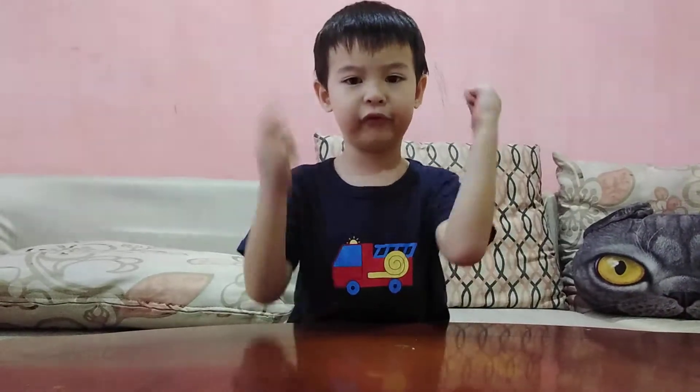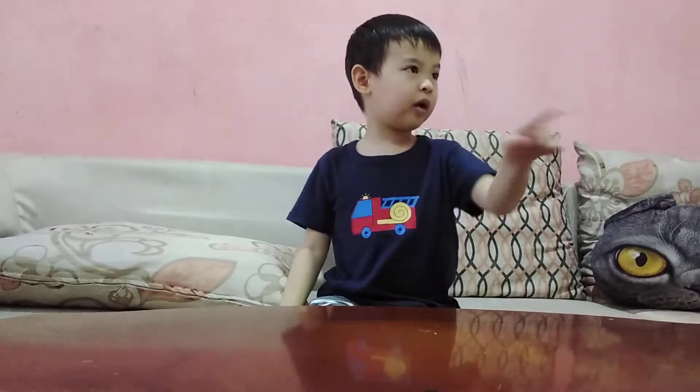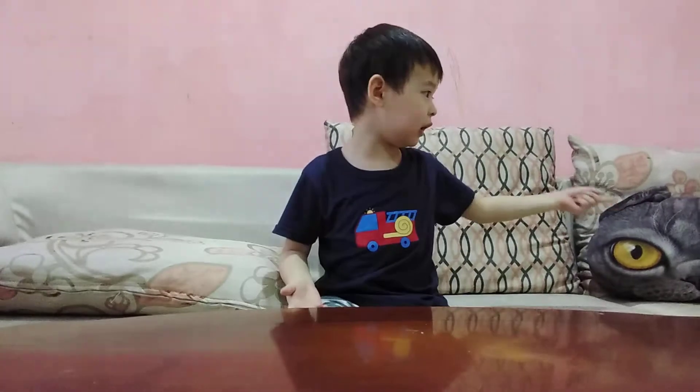Hi guys, I'm Sergei Natsang. Welcome back to my channel. Before we get started, give me a huge thumbs up. Today I'm going to show you shells.